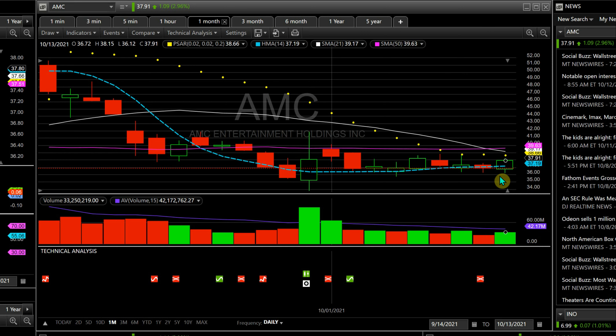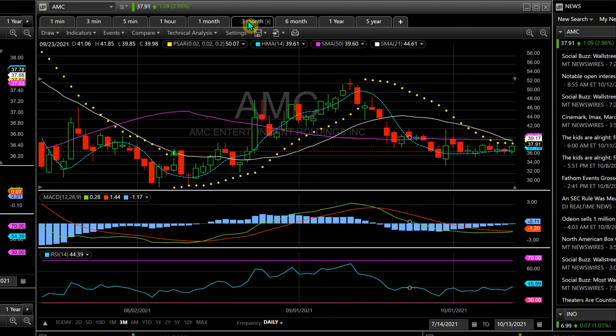Looking at the three-month chart, volume hasn't been great, but it's probably going to pick up once a couple of signals cross over. The p-stars are pretty accurate with this stock. Not every signal will be great with every company, but you can learn to trade off which ones work.